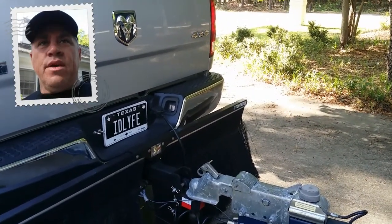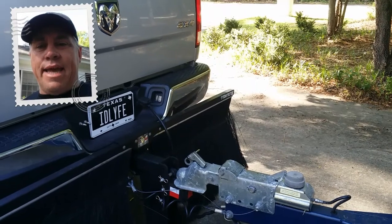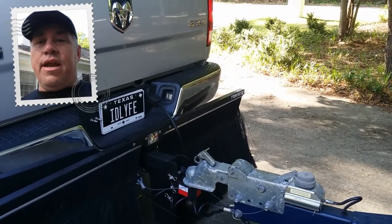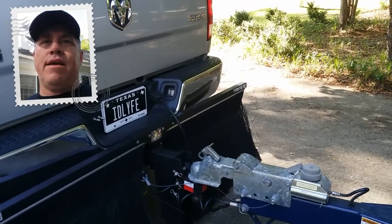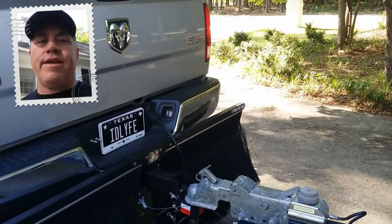Without a doubt, this is David Wilkes with Alden Transport. I'm pleased to be associated with Bulletproof Hitches and representing their company on an amazing product. Thank you, have a great day.